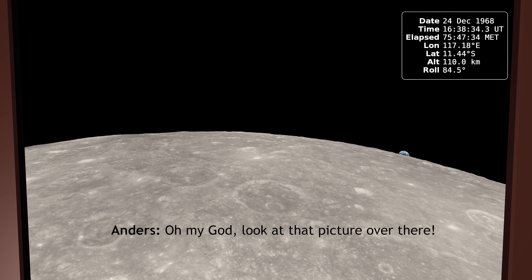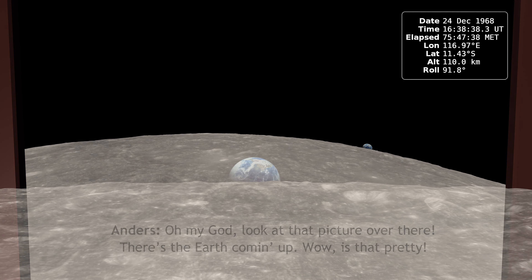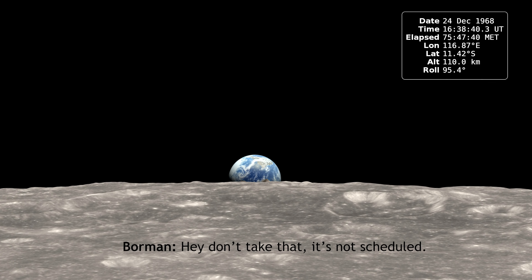Oh my God, look at that picture over there. There's the Earth coming up. Wow, is that pretty? Hey, don't take that. That's my schedule.